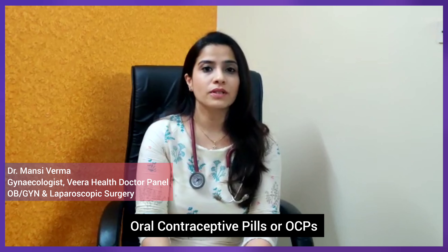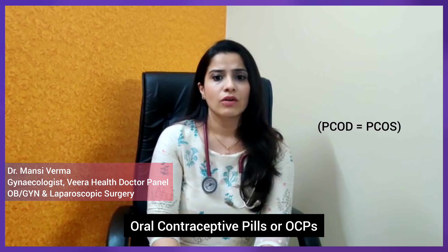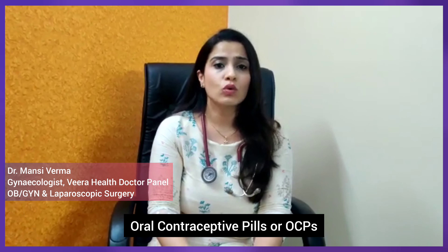Oral contraceptive pills, or OCPs as we commonly abbreviate them, are the most common drugs used in the treatment of PCOD. We always associate OC pills as birth control pills, as if they are only used for contraception, but there is so much more than that.